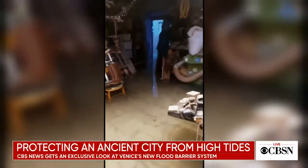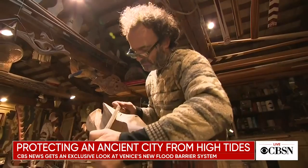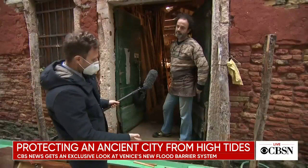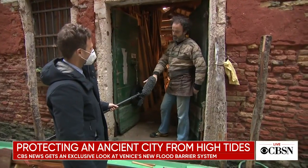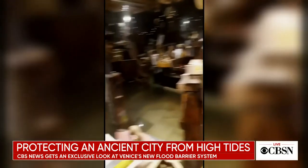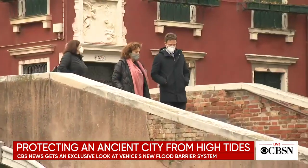And workshops, like Paolo Brandolisio's, where he's been carving gondola oarlocks for 26 years. It doesn't take much for water to come in here. No — it's just a few inches away, right at the doorstep, he says — just like the global climate crisis, says environmental scientist Jane DeMosto.